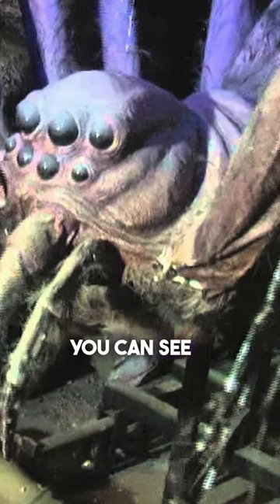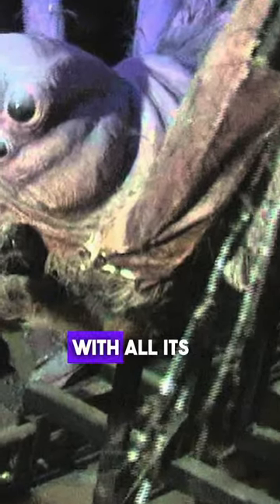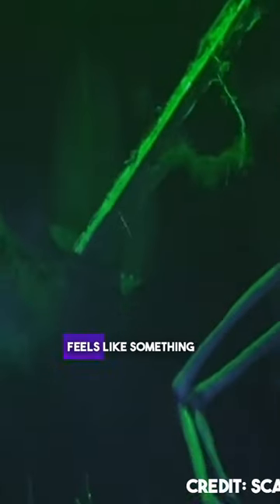In this photo, you can see how the spider looks up close, with all its complex mechanisms, and it truly feels like something straight out of a nightmare.